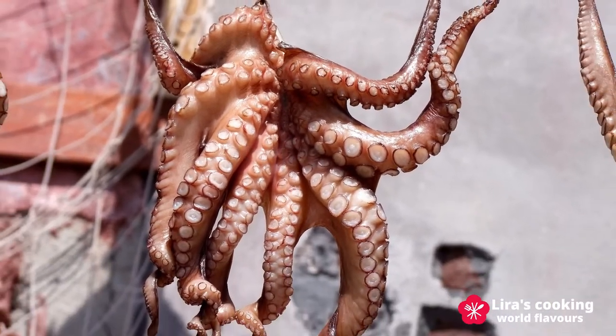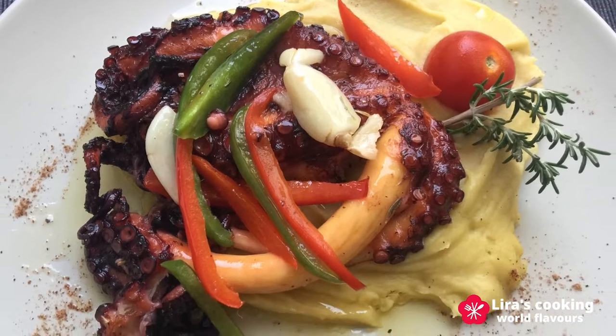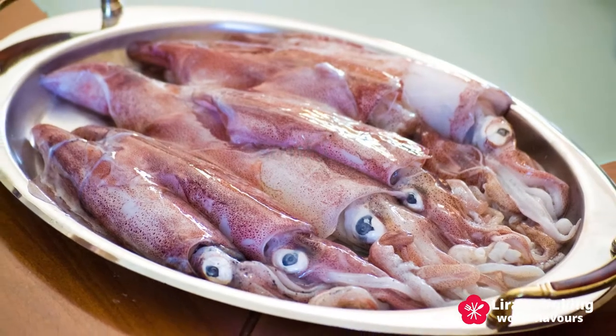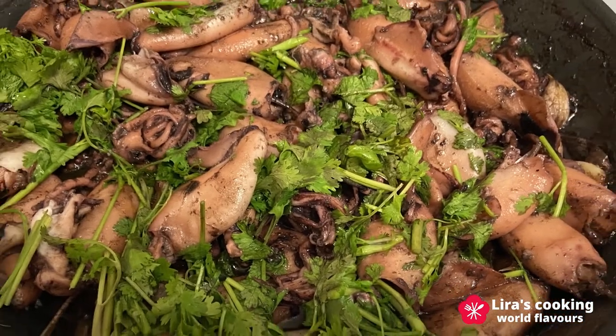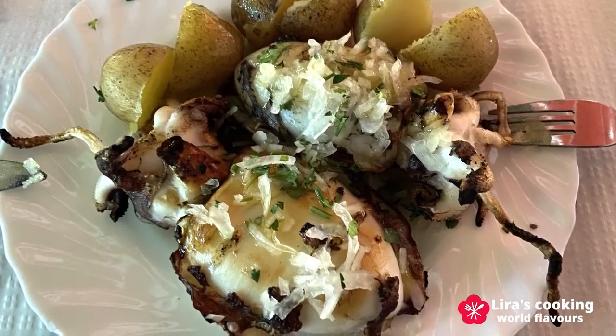Octopus is also a very popular mollusk in Portugal. It is pre-cooked until tender and then grilled or baked depending on the recipe. We can also find other mollusks like squid and cuttlefish. They are much more tender than octopus and are often grilled or fried. Cooking cuttlefish with their own ink is also popular.